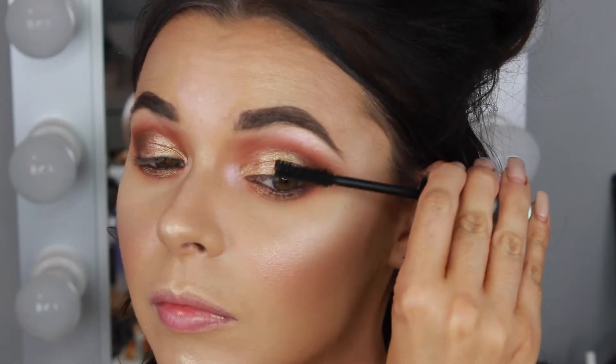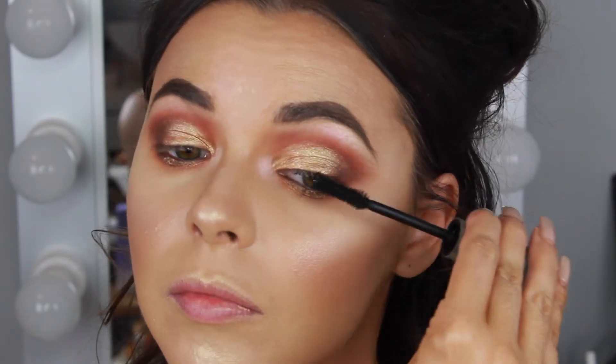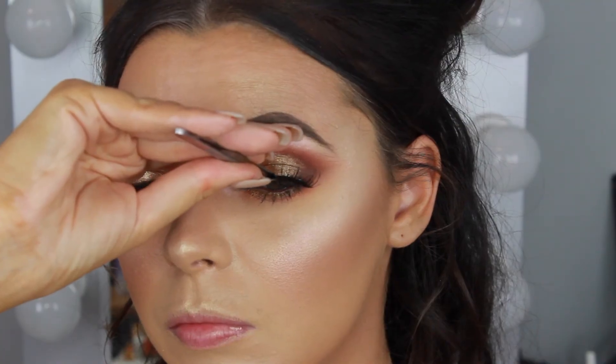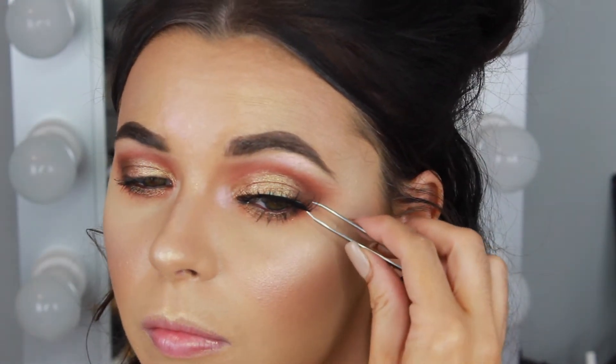For mascara I'm using the Too Faced Better Than Sex Waterproof Mascara on my top and lower lashes so it won't smudge or run in the humidity and heat. For lashes I'm using Huda Beauty lashes in the style Samantha — I love these lashes; they are beautiful, thick, long and wispy.